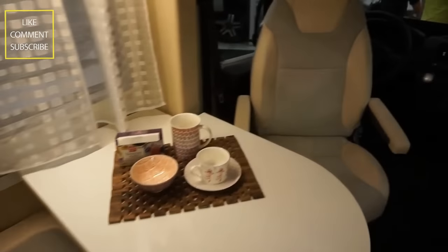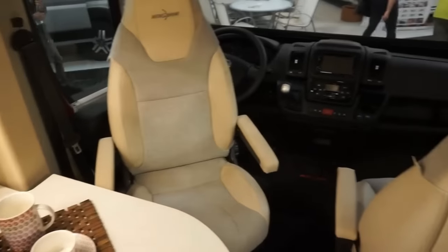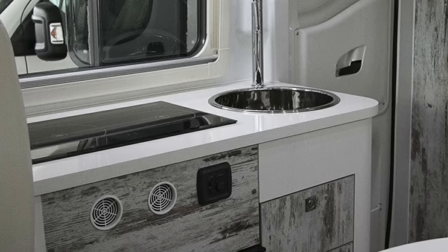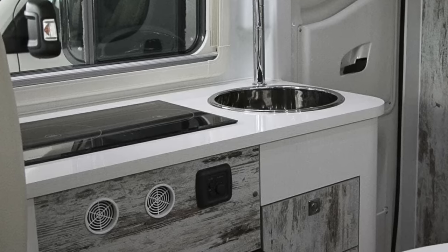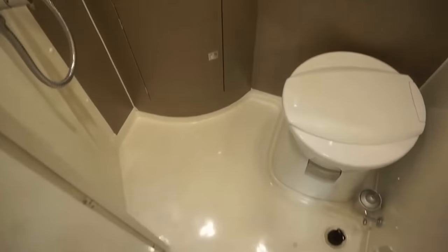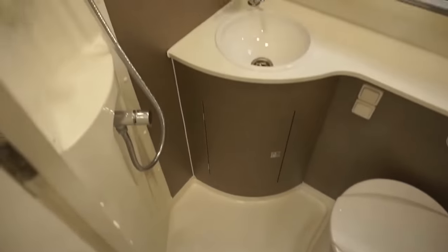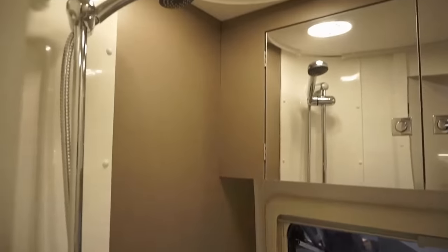It starts with the lounge area in the front. The bench seat and extendable table coupled with the rotating captain's chairs provide room for four people to dine. Directly opposite is a small kitchenette having a dual burner cooker, a sink, and a 96-liter refrigerator. The bathroom sits across from the side entrance, inside is a swiveling cassette toilet, a basin sink on an L-shaped countertop, and a wall-mounted shower.